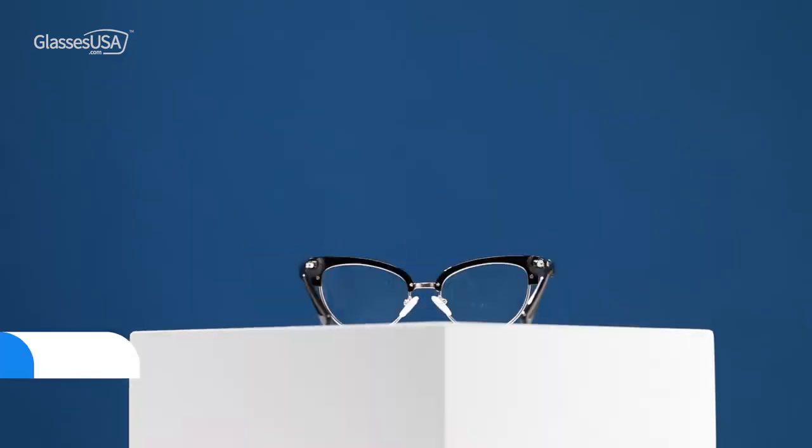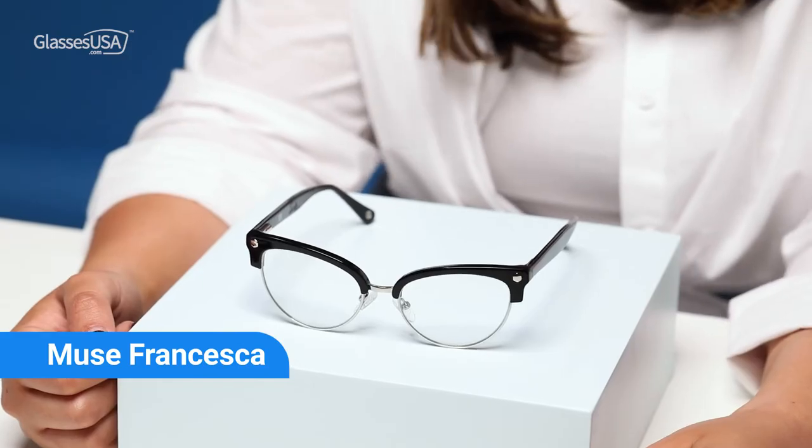These are the Muse Francesca, and they are the famous Elliot's younger sister. I particularly adore these because even if I wear a hoodie or sweatpants, I still look very feminine with them.